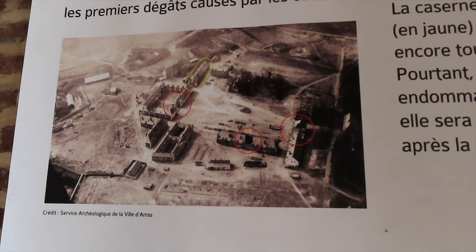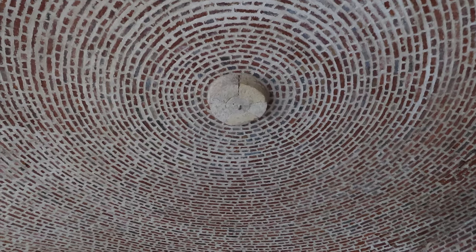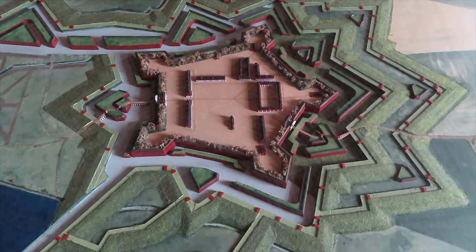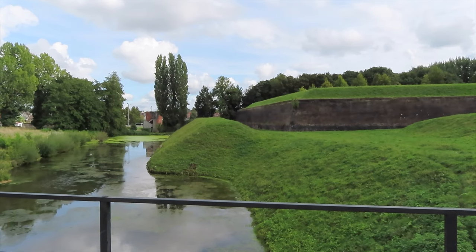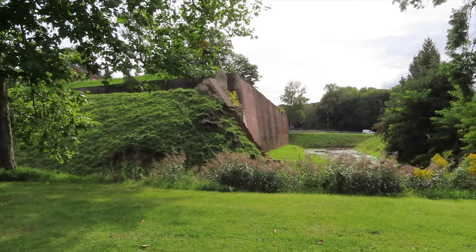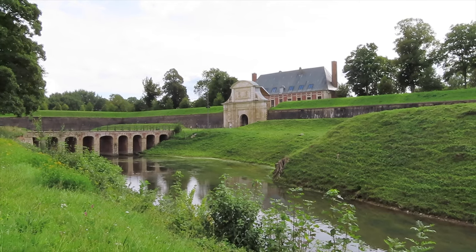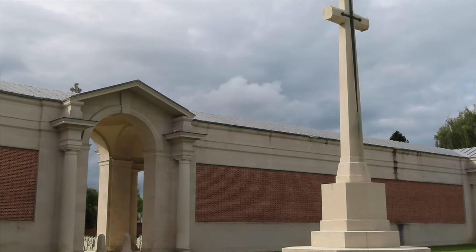It was incredibly preserved despite the First and Second World Wars going on around it. It's built in the shape of a pentagon formed by five ramparts, and the fortification was never besieged.